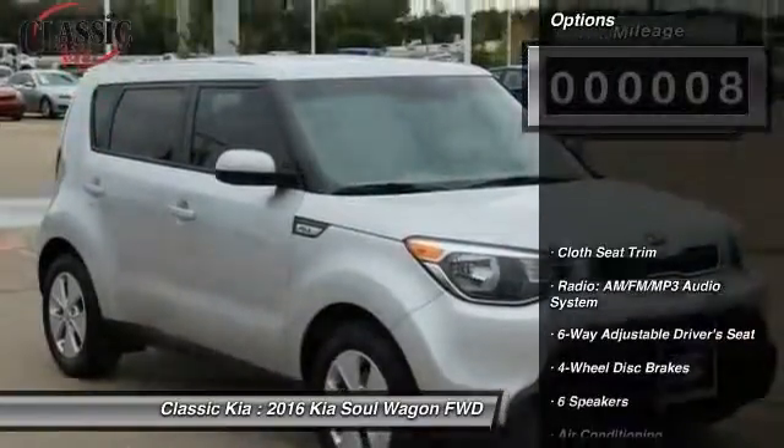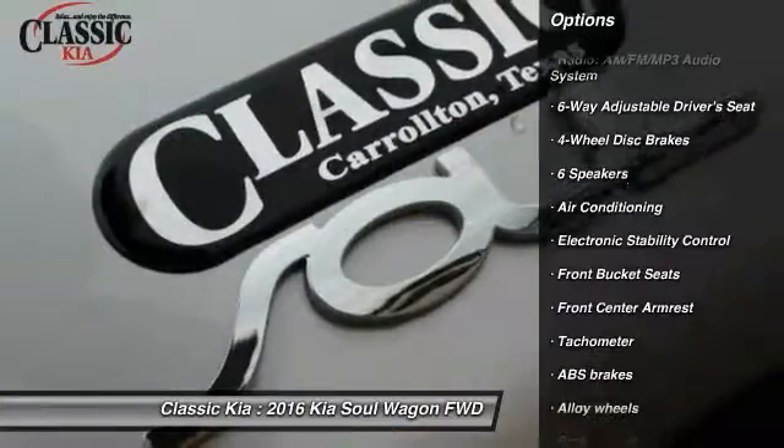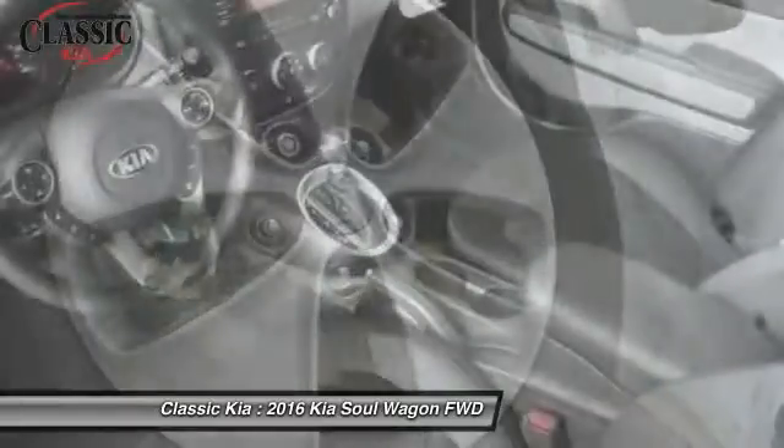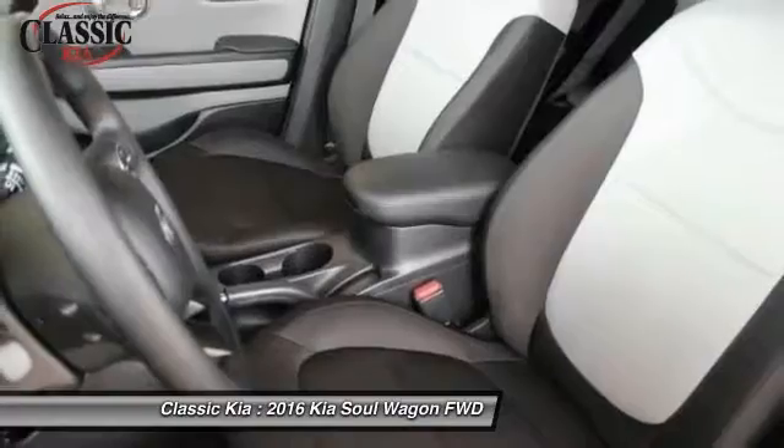Here are some of this vehicle's great options: traction control, dual airbags, power steering, alloy wheels, air conditioning, four-wheel disc brakes, electronic stability control, rear window defroster, power windows, and trip computer.